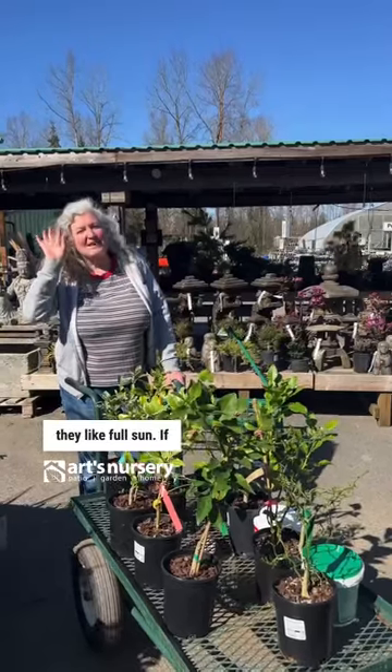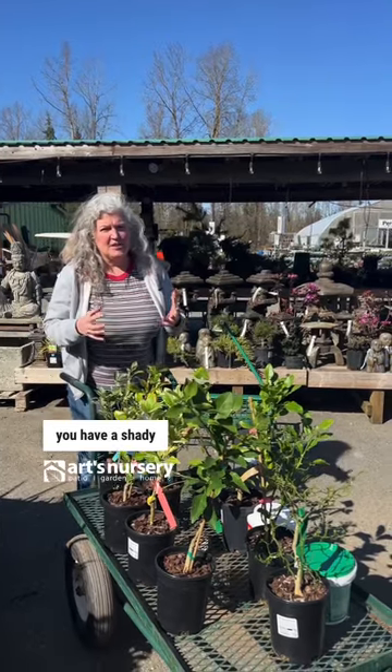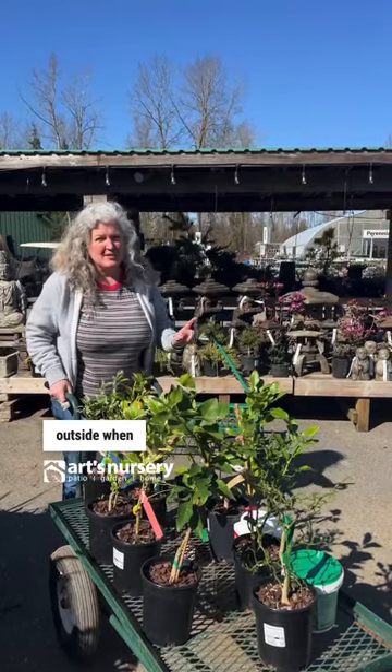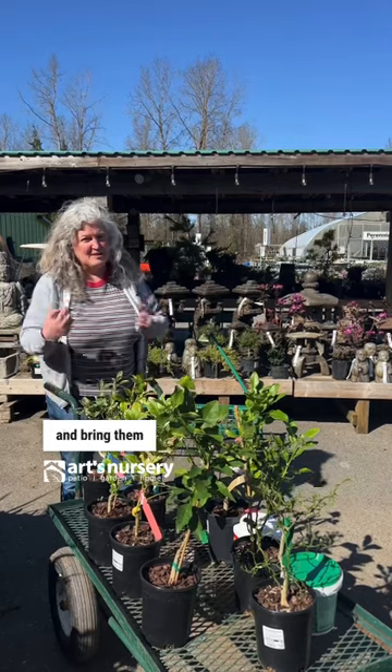Windy conditions can be an issue. If you have a shady apartment, a grow light will be your friend. You can give them a summer vacation outside when nighttime temperatures are above 10 degrees, and bring them in before it gets too cold.